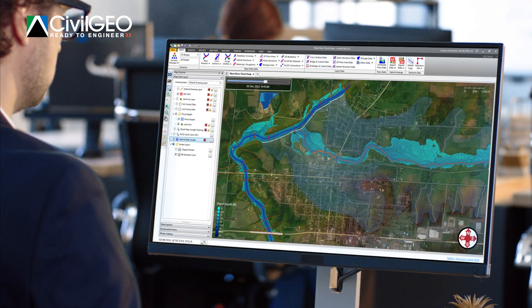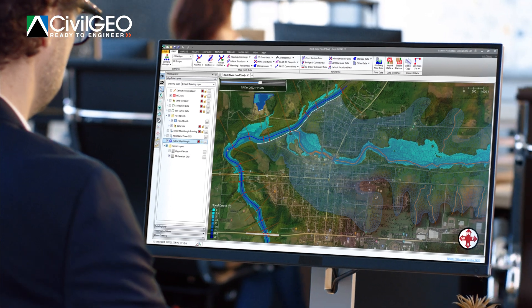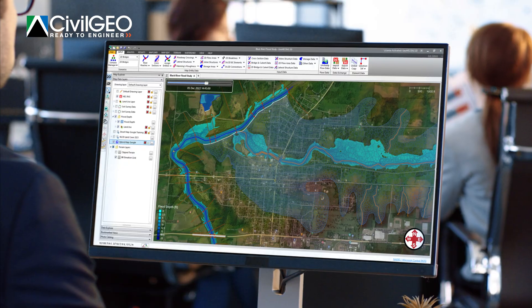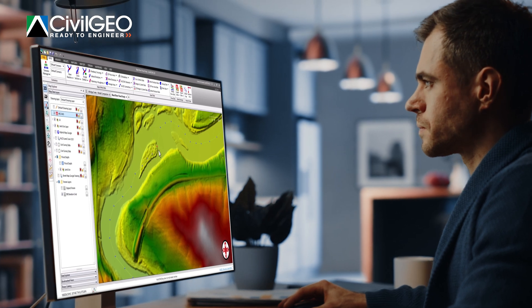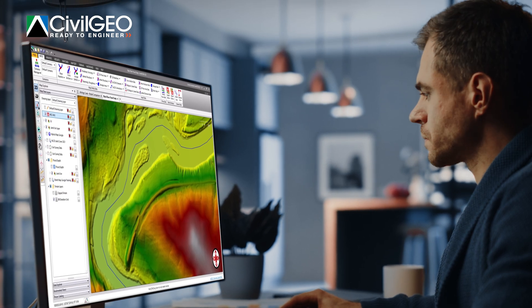Integrated 1D and 2D modeling means the complex dynamics of hydrologic flow are simulated with a high degree of precision and accuracy. The unlimited undo and redo feature translates to near-instantaneous correction of mistakes, fewer interruptions to workflows, and greater levels of productivity and efficiency.